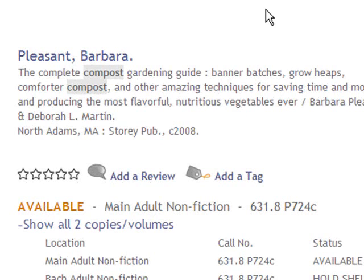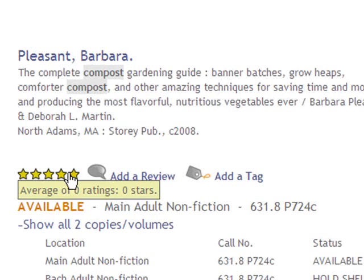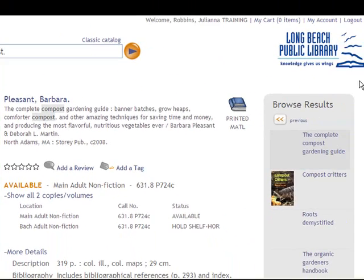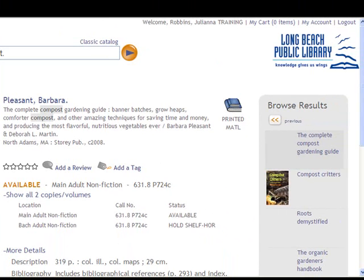Encore is social. You can choose to add ratings, reviews, and tags. For all of these, you need to be logged in with your Long Beach Public Library card.